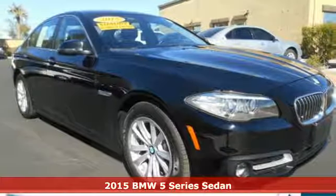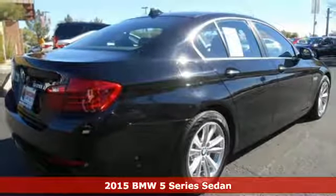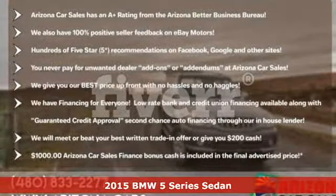It's a certified 2015 BMW 5 Series. Thrilling performance, relaxing luxury — it's everything in perfect harmony.